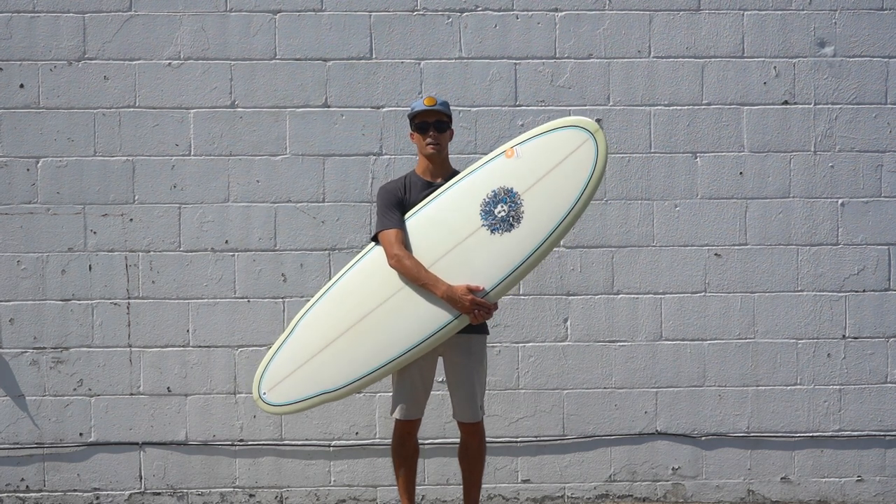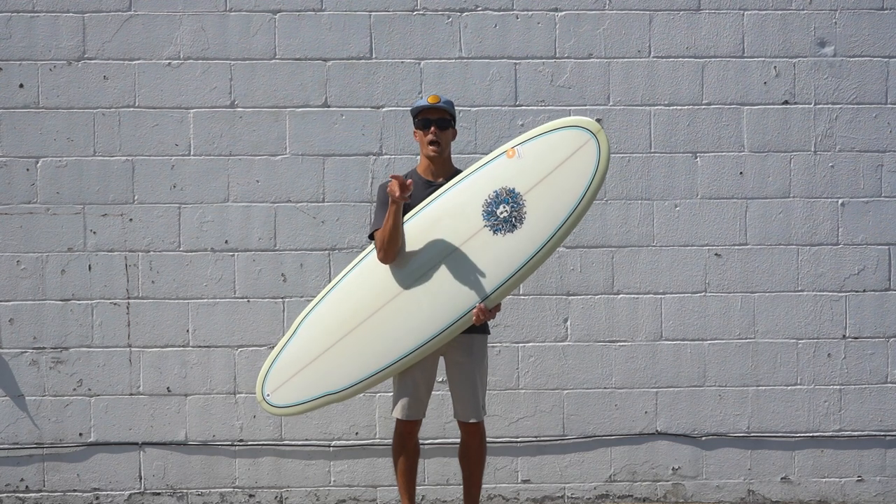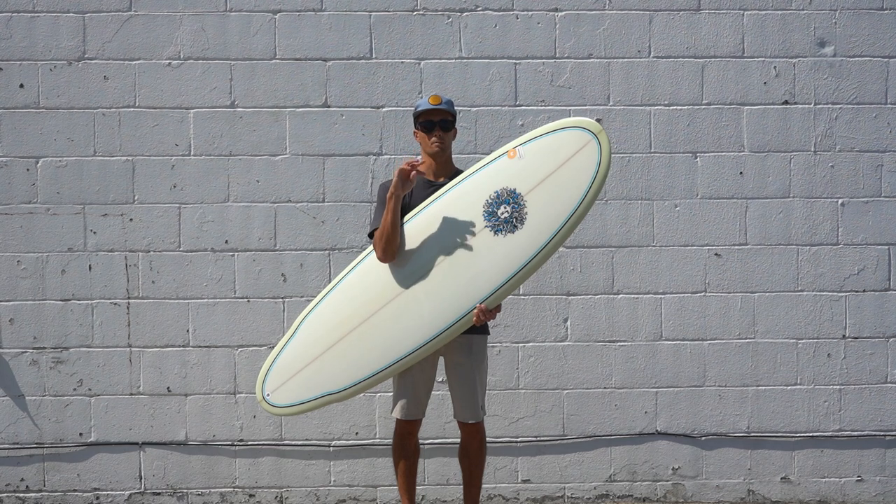I really didn't expect it to pack that much volume into this little board, but then I was super stoked that I was able to come off the bottom and actually when I went to hit a lip or do a turn, the performance was there.